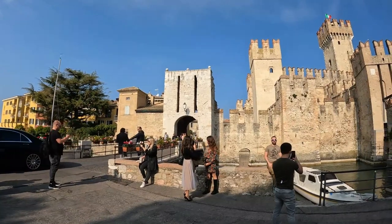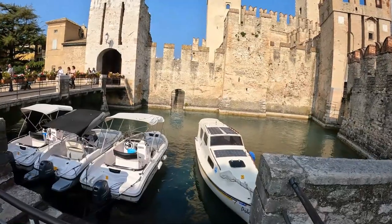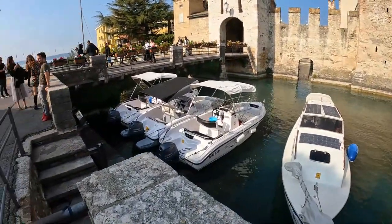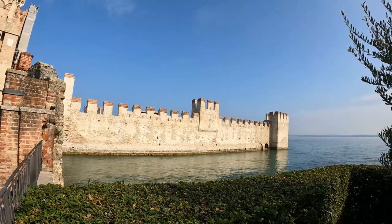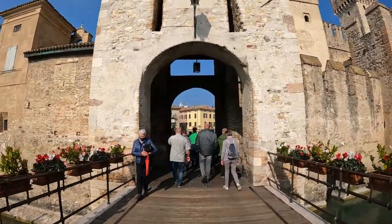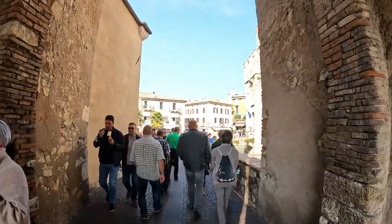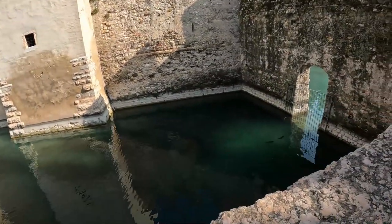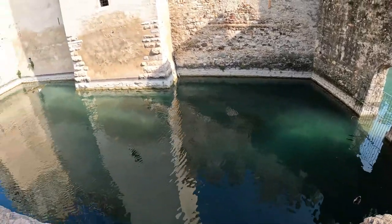Look at this castle guys, it is so beautiful! There's like a moat right here with boats parked right underneath it. The castle actually jets out into the water and then goes underneath it like a bridge or something. Looks like you walk underneath this sort of entry area. Wow, look at this moat that goes around the castle — there's some fish in there too!